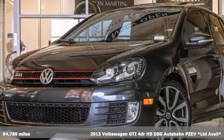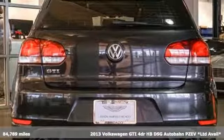It's a 2013 Volkswagen GTI. Volkswagen — performance you'd expect with the precision of German engineering.